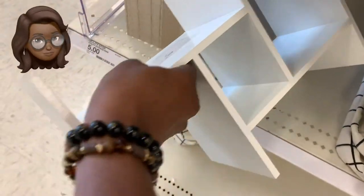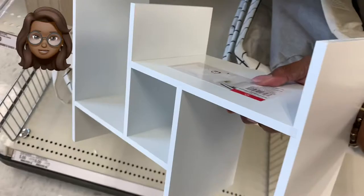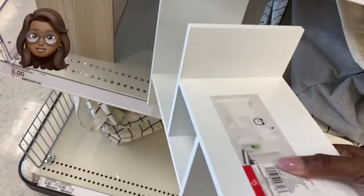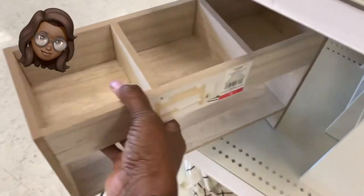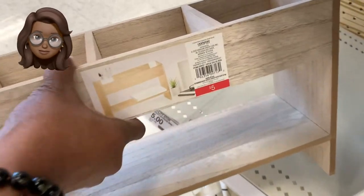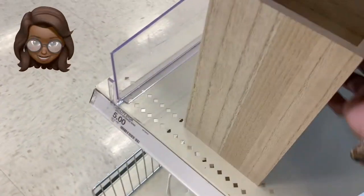Now these little shelves right here — not very big, I'm going to be honest — but they might work if you need a little bit of extra elevated space. Maybe something you could push to the back of the desk to stand some books up. Maybe some office supply things. Just an idea.